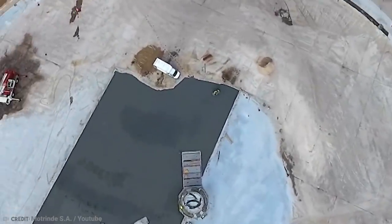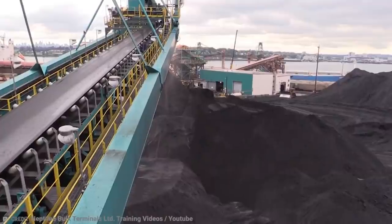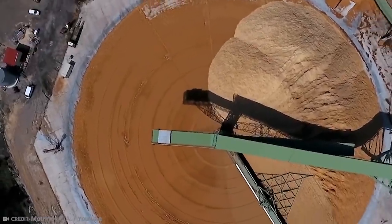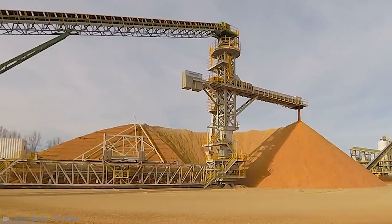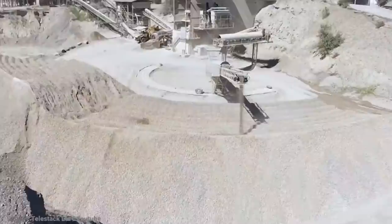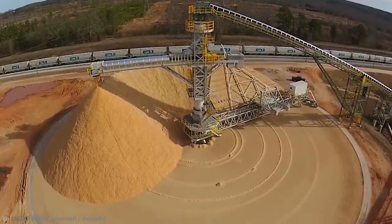Number 5: Stacker Reclaimer. Stacker reclaimers are huge machines used to make big piles of stuff, and they look really cool while doing it. The reclaimer part does the exact opposite — takes stuff out of big piles. They run on rails around a stockyard and make these perfect piles of coal, rock, and sand, or whatever else needs to be put away neatly.